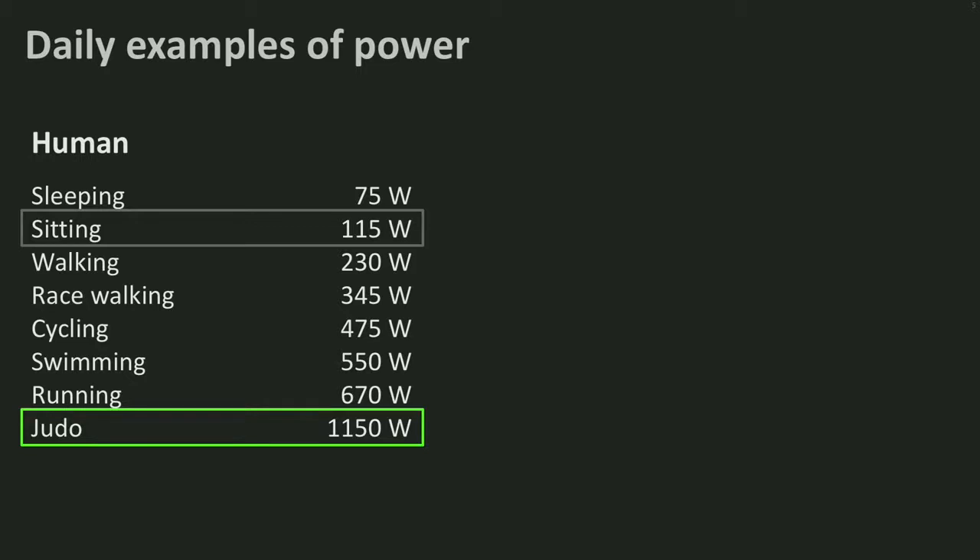Not all power, however, is put into force and motion. Most of the 1,150 watts is emitted as heat. The robots we saw in the Energy Slaves film produced up to 350 watts, but in total it must have been at least twice as much, leading to a warm basement.